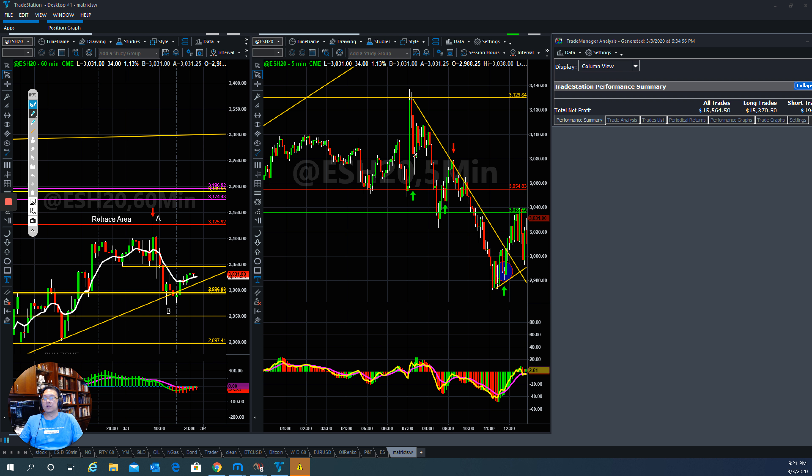With those three moves we were able to make $15,564.50. This is one of the biggest day trades I have ever had because the volatility is so crazy.